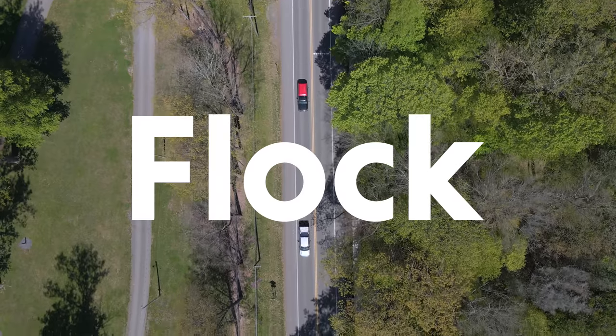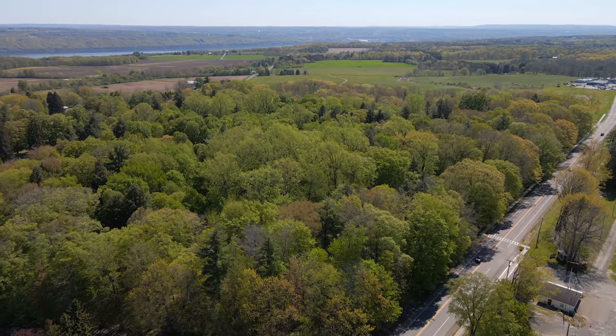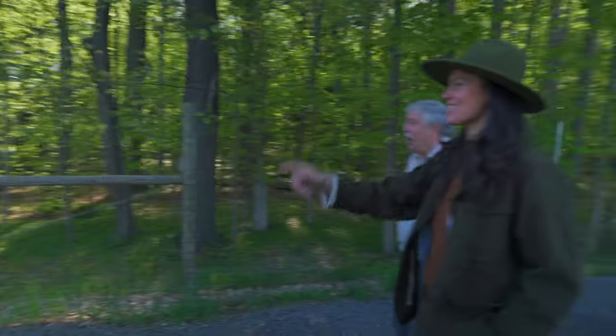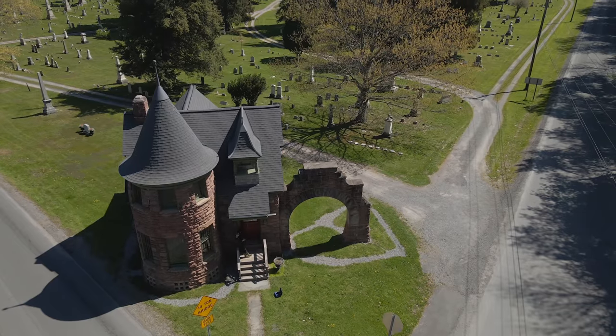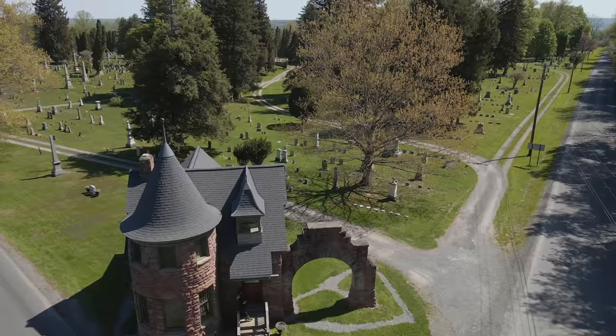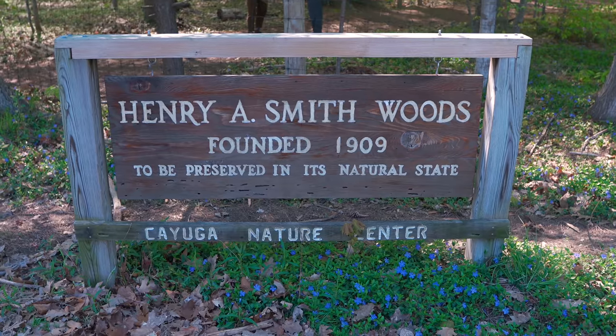This little building — it's part of a cemetery. They had a little service in there for people before they buried them. It's not really used for anything now, but it's really nice inside — I got a chance to go in there a couple of years ago.